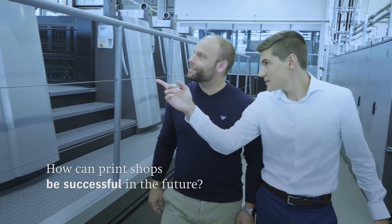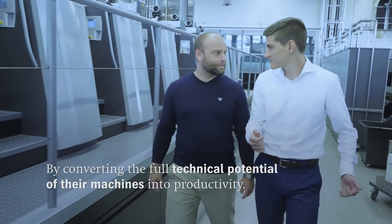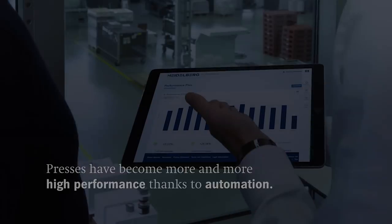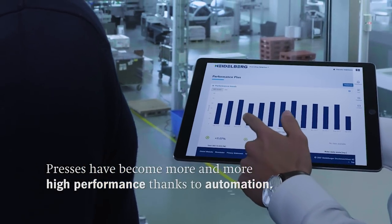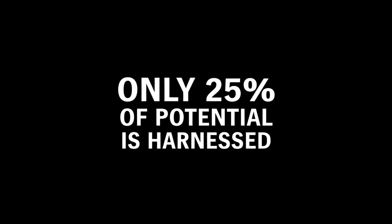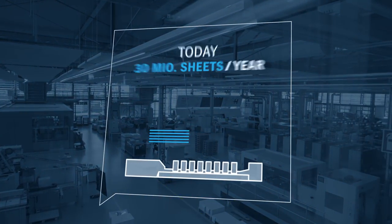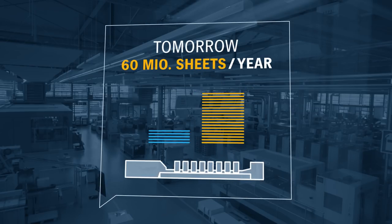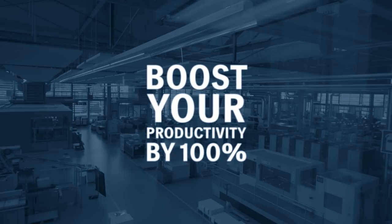How can print shops be successful in the future? By converting the full technical potential of their machines into productivity. Presses have become more and more high performance thanks to automation. But can you take advantage of this potential too? On average, printing companies only exploit 25% of their potential. With Push to Stop, you improve the overall effectiveness of your presses and double your net productivity.